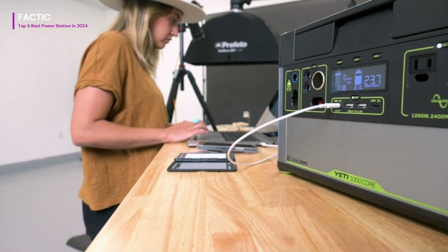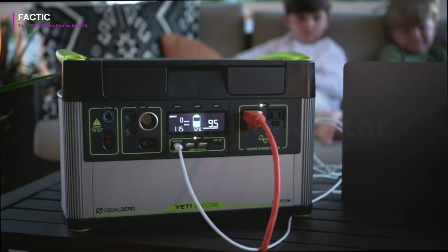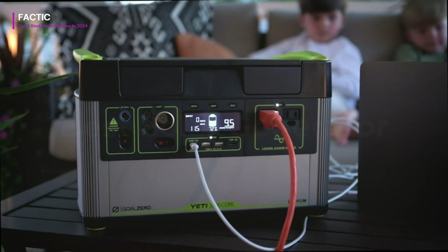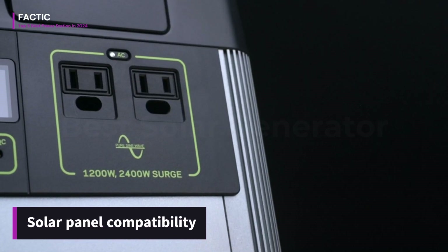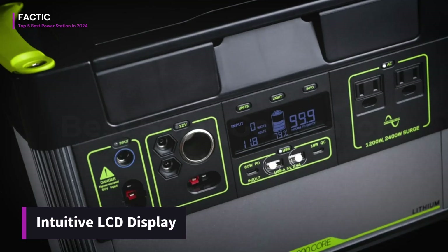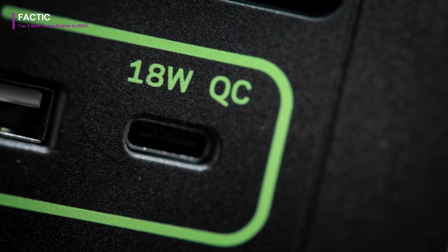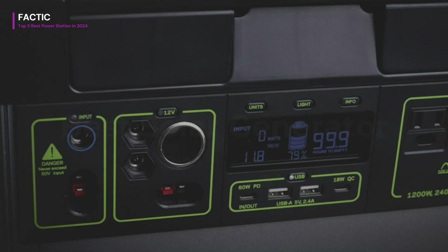Whether you're charging your phone, laptop, or even running small appliances, the Yeti has you covered. Furthermore, its compatibility with solar panels allows for sustainable charging options, perfect for eco-conscious users. The intuitive LCD display provides real-time information on battery status and power usage, ensuring you're always in the know. Overall, the Goal Zero Yeti Portable Power Station is a reliable, versatile, and eco-friendly solution for all your power needs off the grid.